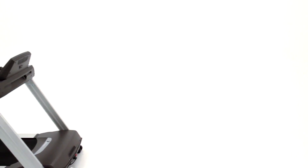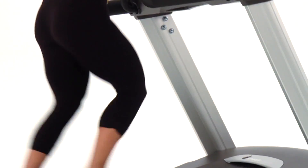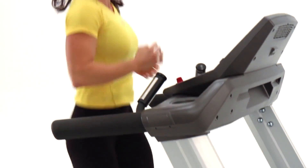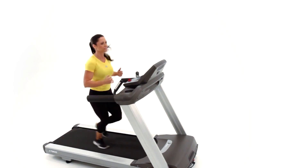Plus, with six cushions distributed equally throughout the treadmill, the CT 800 provides the shock absorption needed to keep walkers and runners injury-free for years to come.